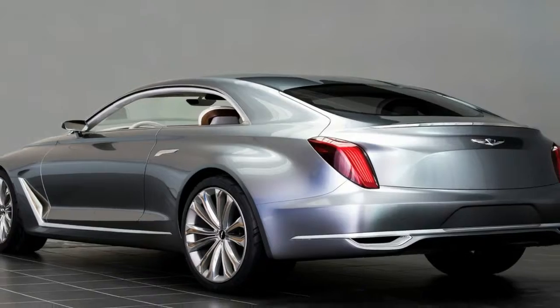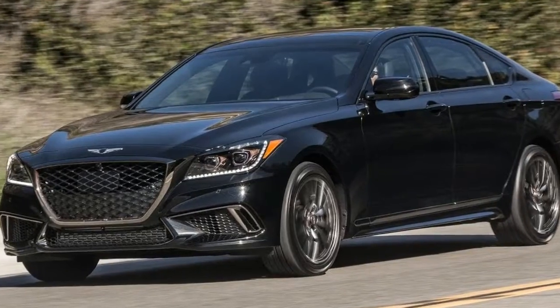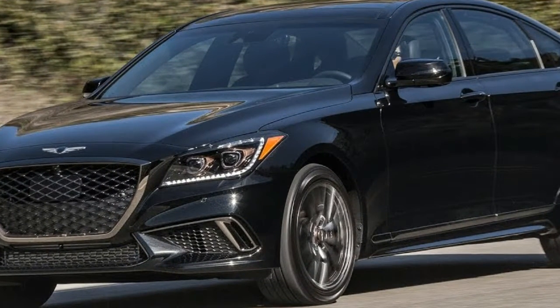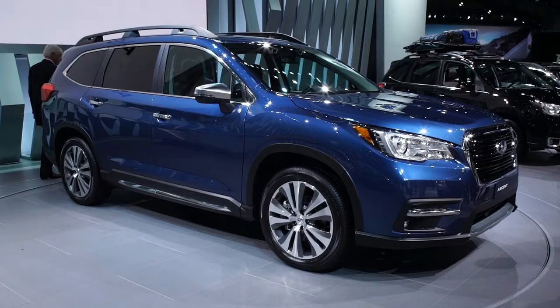Awkward, tentative, and wobbly, the baby takes its first step and experiences a taste of self-determination. The new 2018 G80 Sport is based on the first progeny of Hyundai's postnatal Genesis division. And at 4,658 pounds, it's a big baby, too.